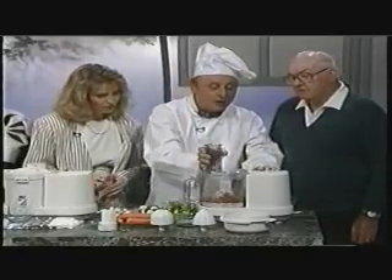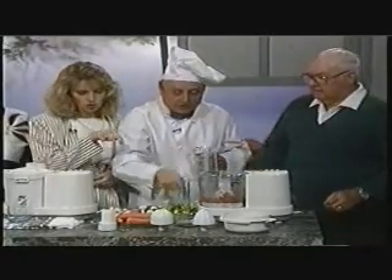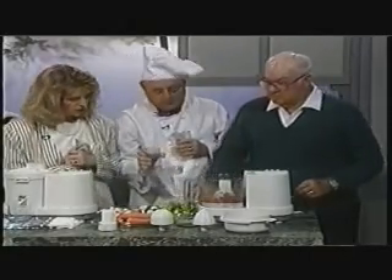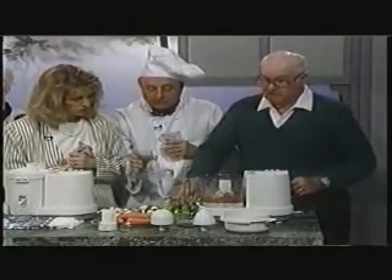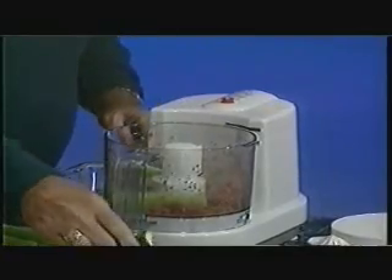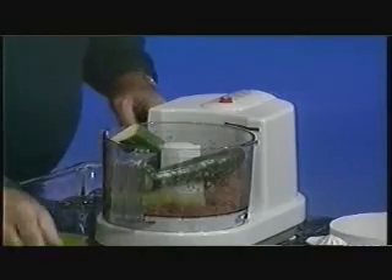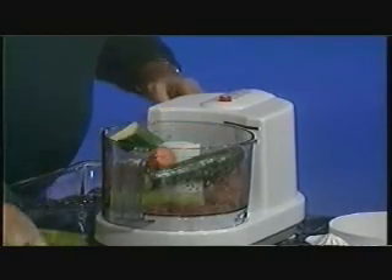Now we put in the vegetables — through the chute, or we can open this and put them right in there. This will be a vegetable meatloaf, a little lighter than your regular meat meatloaf.